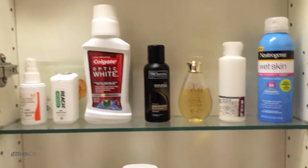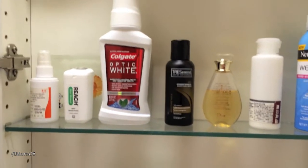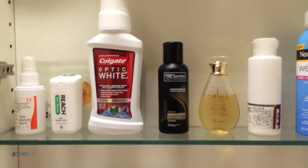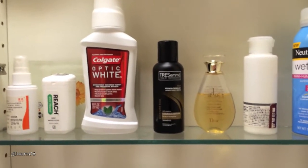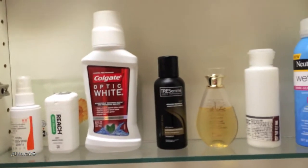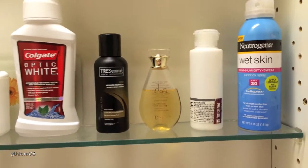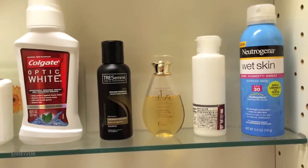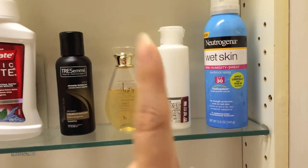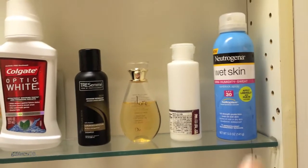On the first shelf, starting from this side, I have a prescription medicine I got for hyperpigmentation in the underarms. Then I have my floss and my Colgate Optic White mouthwash — I normally use Listerine Zero but I got this for free from an influencer program. I also have a facial mask I have yet to use, travel containers of shampoo and body wash from my cruise, a travel-size Banana Boat sunscreen, and the Neutrogena Wet Skin spray sunscreen, which I especially used on the cruise.